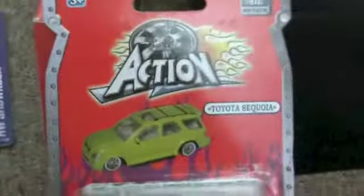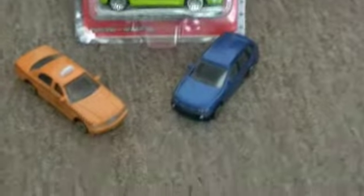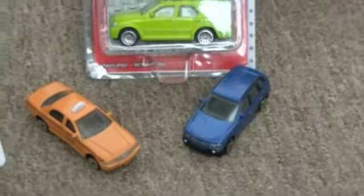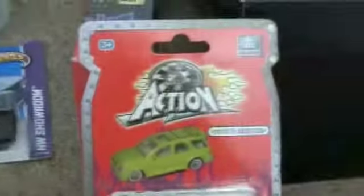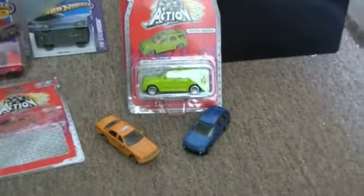So there you have it — those are the three Action cars that I have. If anybody has any of these cars or knows anything about this Action brand, I'd love some information. It is greatly appreciated. Thank you and goodbye, bye-bye.